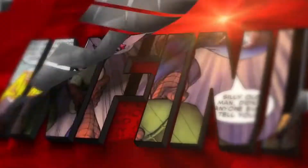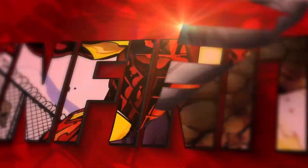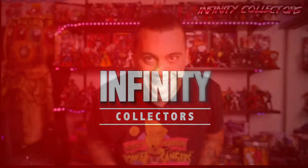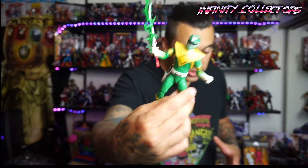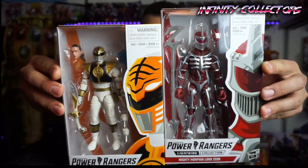We're going to review it right now. I'm really excited. I have a few other Lightning Collection figures I can compare them to, like the Green Ranger Putty 2-Pack. I haven't opened them yet, but I think I'll open them to take some pictures that I'll splice in while we watch this video together with Zed and White Ranger. So we'll do some size comparisons.